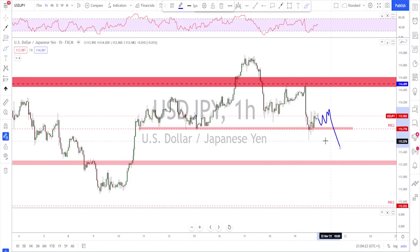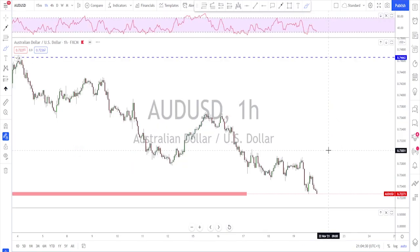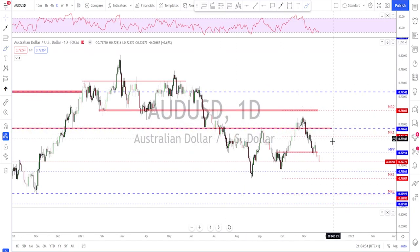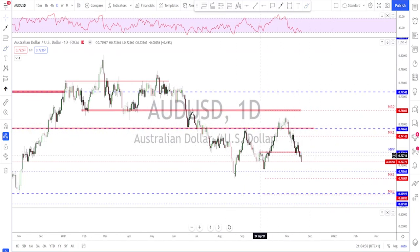For next week, keep an eye on this correction and potential bearish flag forming. If they start establishing it, watch for a break to the downside.